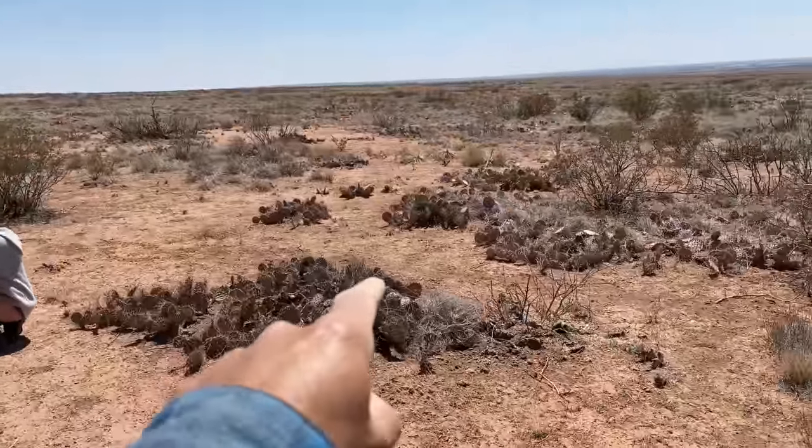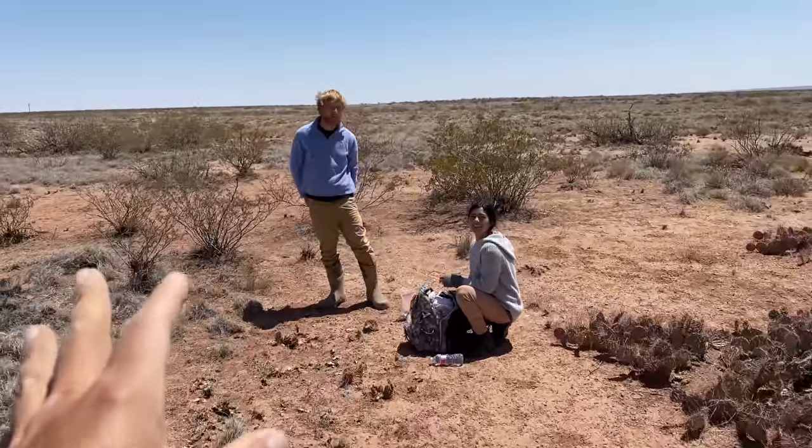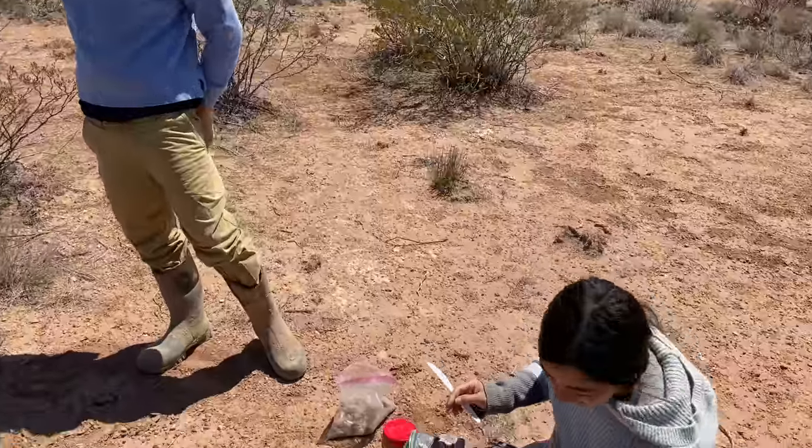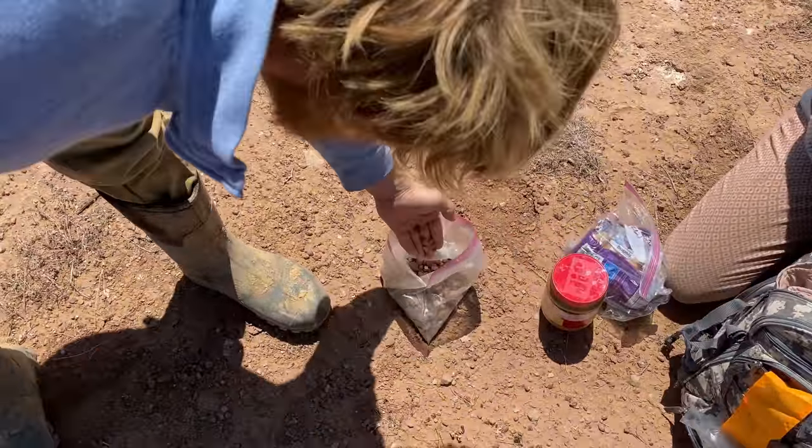Check out these cool cacti. And then we got this cool camping couple. Look at that — already a bag full!